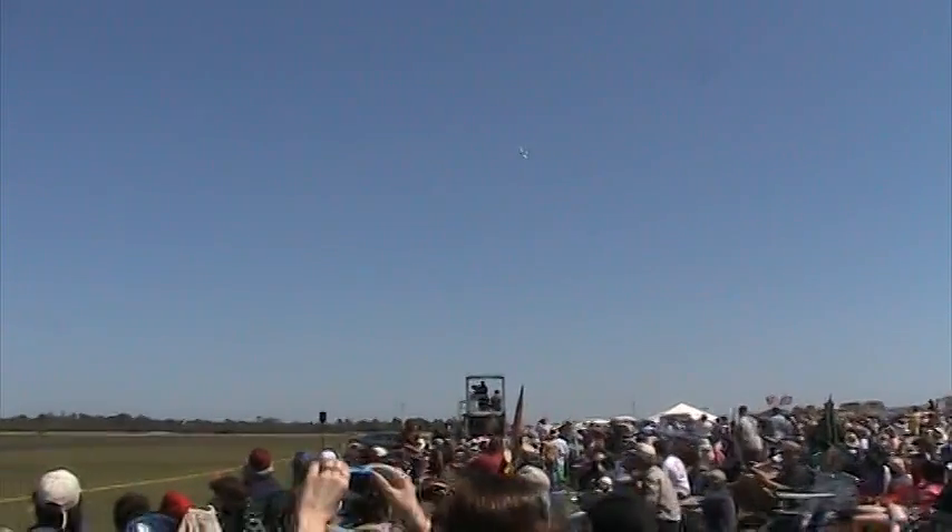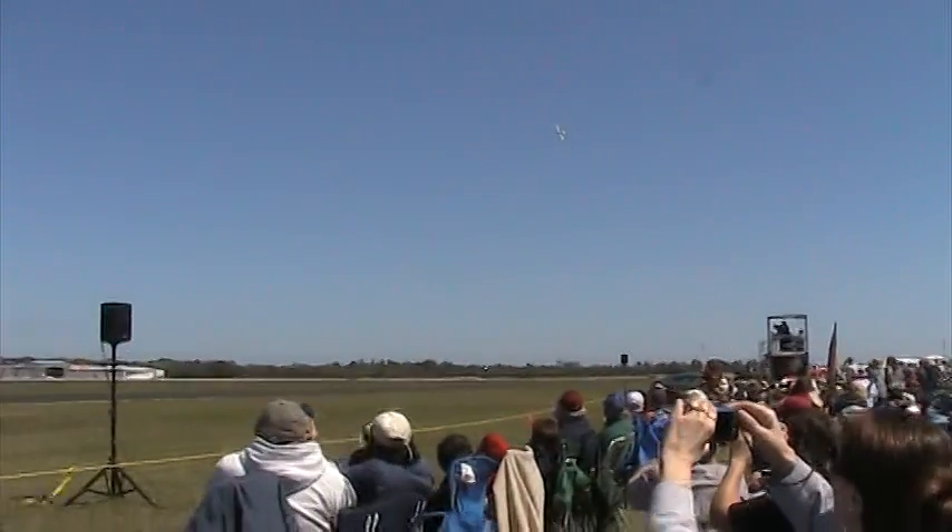Ladies and gentlemen, from behind and to your right, Major Thorpe and the A-10 Thunderbolt 2.